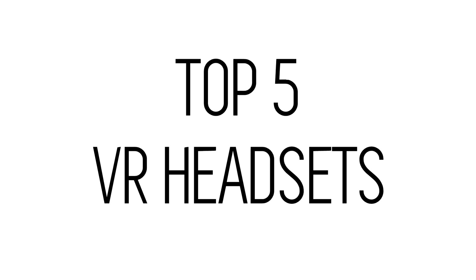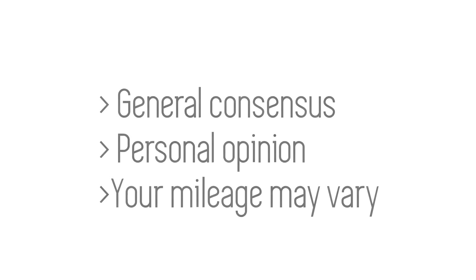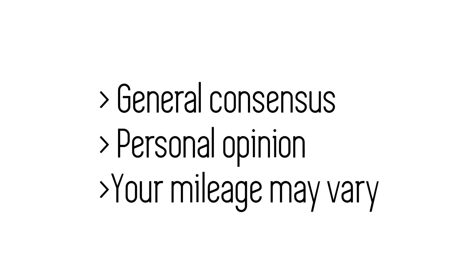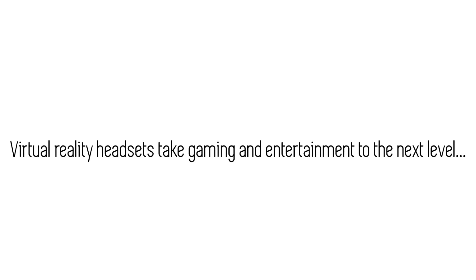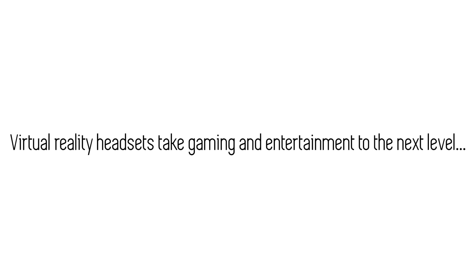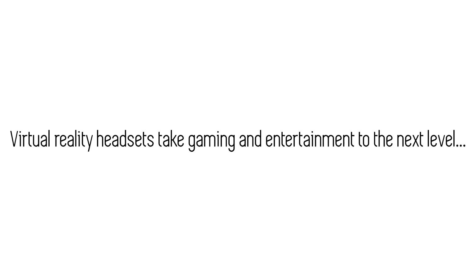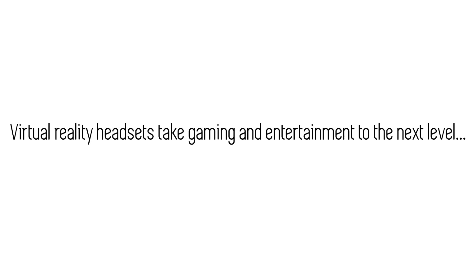In this video we'll be looking at a few of the top virtual reality headsets of 2018, based on general consensus of reviews found online and also my personal opinion, so your mileage may vary. VR headsets are an amazing technology that allow you to take gaming and entertainment to the next level, with real-time motion tracking controllers and motion sensors allowing you to experience games and videos in the most immersive way.